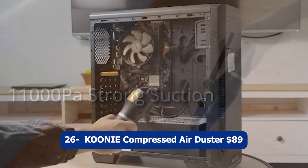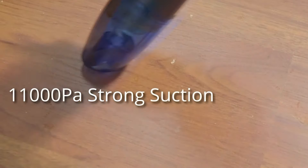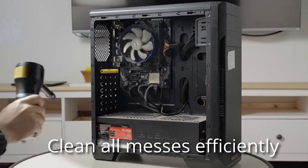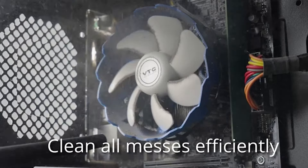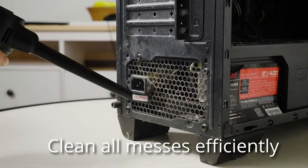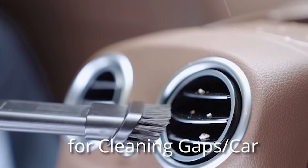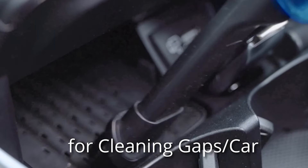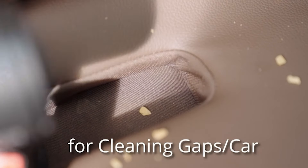Number twenty-six: GOOVI Compressed Air Duster, $89. The GOOVI Compressed Air Duster is a versatile tool that combines the power of compressed air and vacuuming in one device. With its 15,000mAh cordless design, you have the freedom to clean without being tethered to a power outlet. The powerful 77,000 RPM motor offers two speeds, allowing you to adjust the airflow for the cleaning task at hand. The detachable battery adds convenience, as you can easily swap out batteries for extended cleaning sessions.